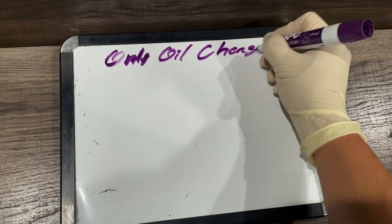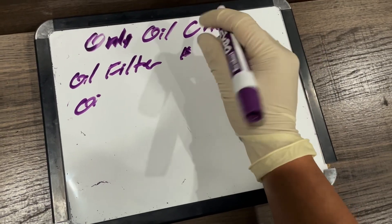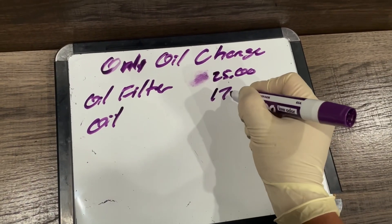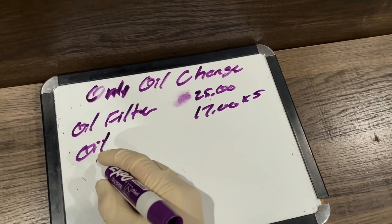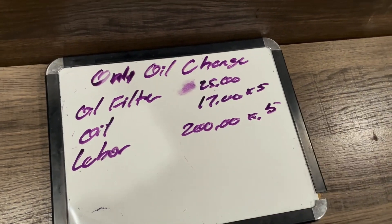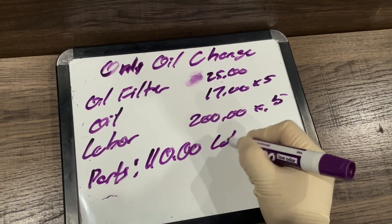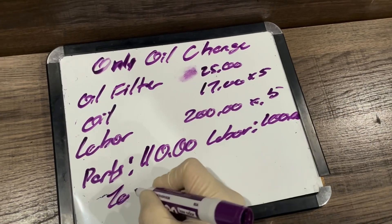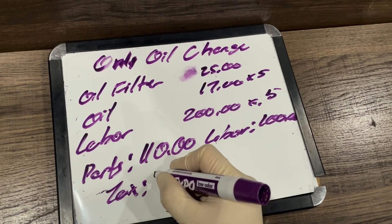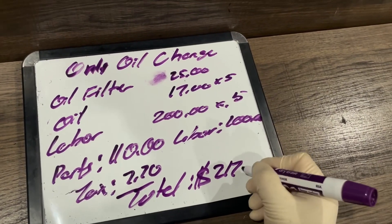For a customer who only wants an oil change: the oil filter cost is $25, oil comes out to about 5 quarts so that's $17 times 5, and labor is $200 times 0.5. Parts come out to $110, labor is $100. In California, only parts are taxed — labor is not — so tax is $7.70, making the total $217.70. The parts profit on this job is $52.